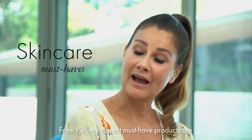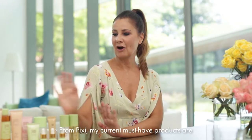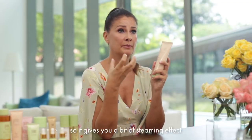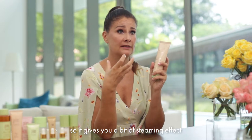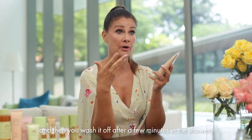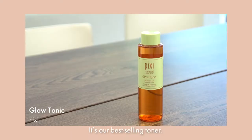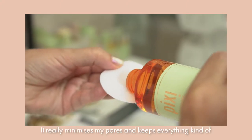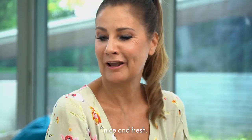From Pixi, my current must-have product is the in-shower steam facial. You basically put this on as a mask — it heats up, giving you a steaming effect, and then you wash it off after a few minutes in the shower. After that I always use Glow Tonic, our best-selling toner. It's very potent — it really minimizes my pores and keeps everything nice and fresh.